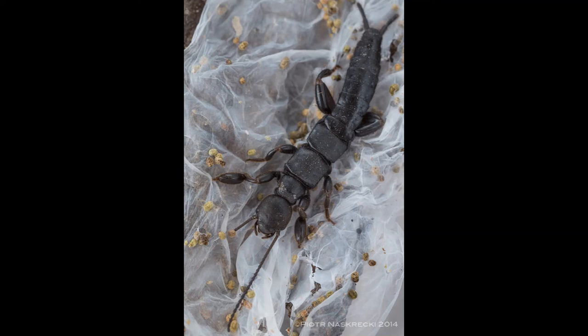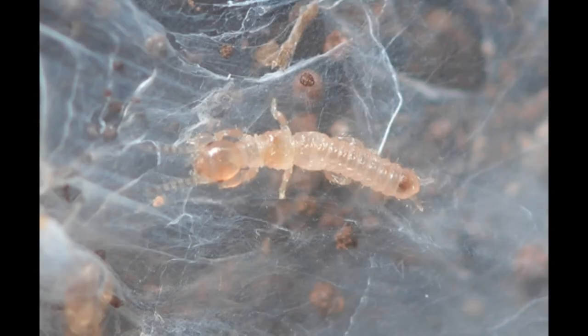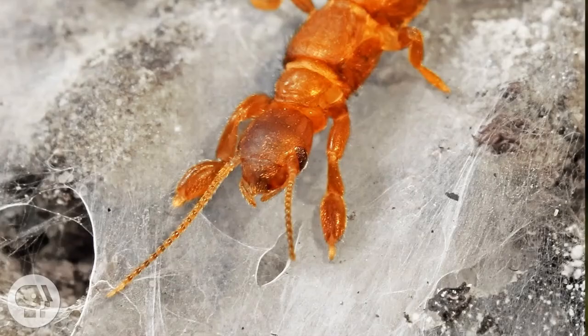These galleries maintain a moist environment, provide clear routes to food sources, and serve as shelters from predators. The galleries are slightly wider than the web spinners to allow the sensory hairs covering their bodies to remain in constant contact with the walls. When disturbed, the web spinner either retreats through its tunnels or pretends to be dead.